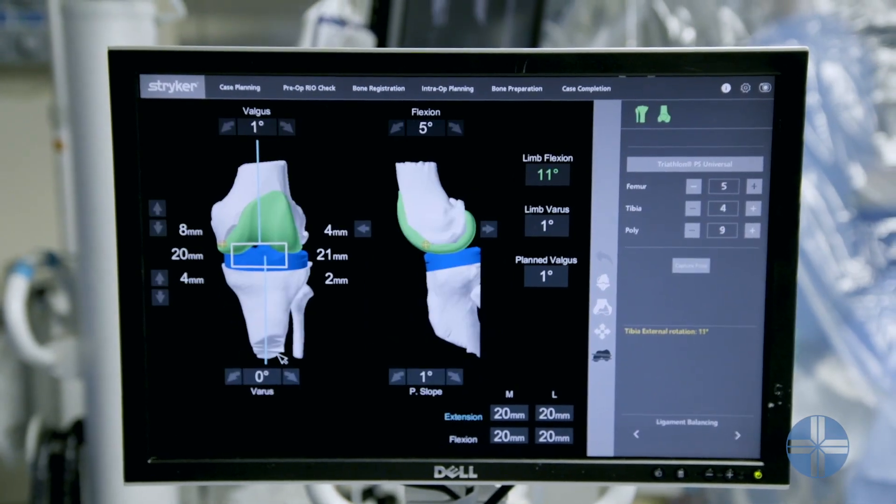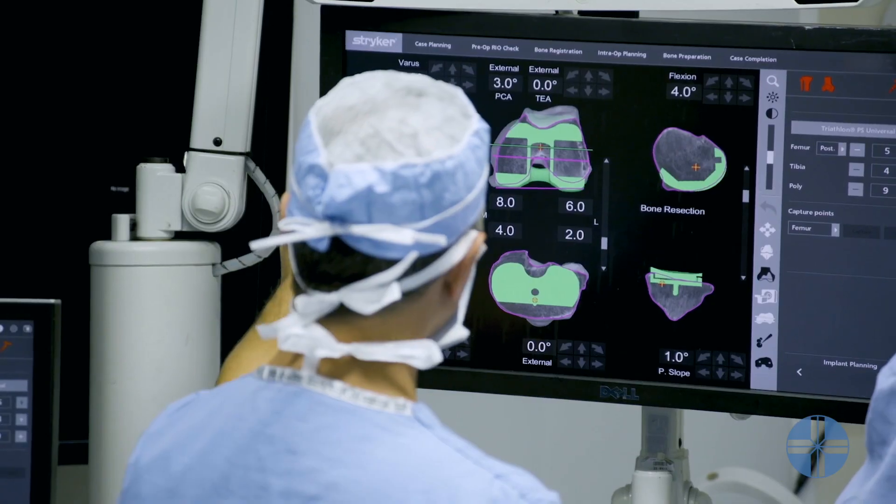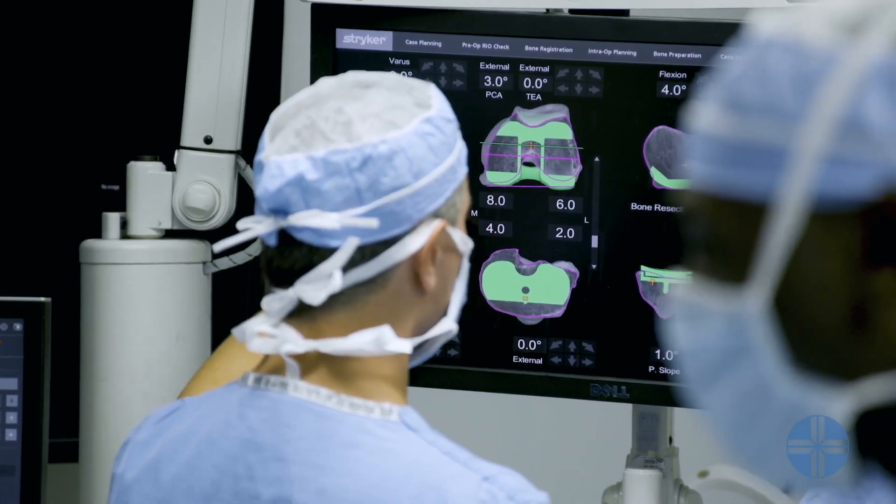The main benefits of using the Mako robot: first and foremost, more accurate bone cuts. You can precisely measure angles within one or two degrees and precisely measure cuts within one millimeter. Those precise bone cuts position the implant better and preserve soft tissue much better.